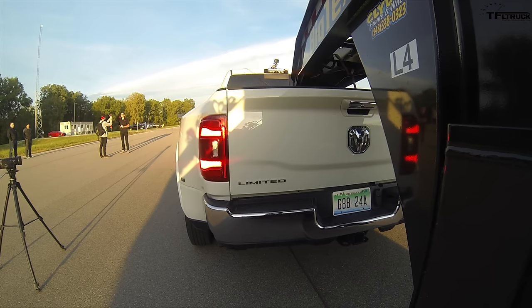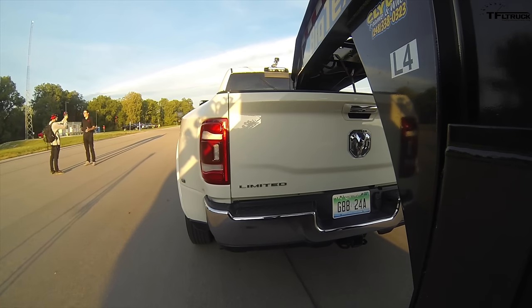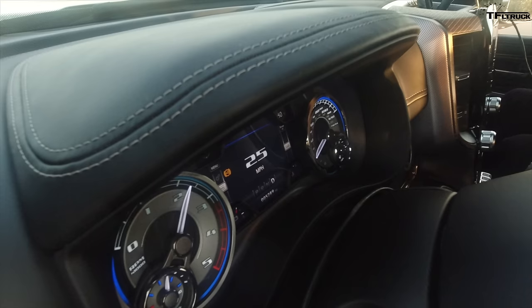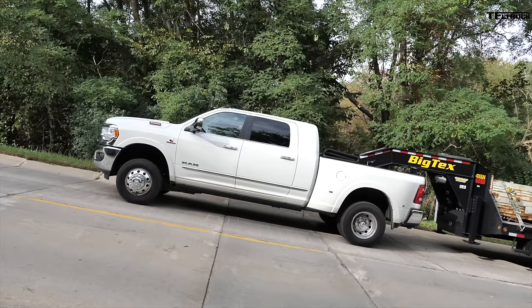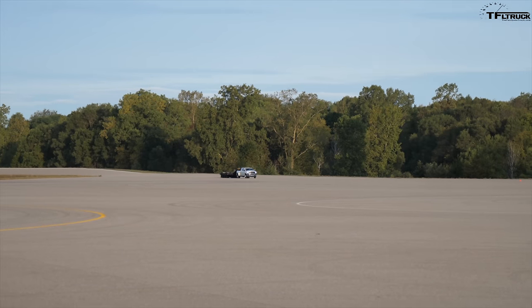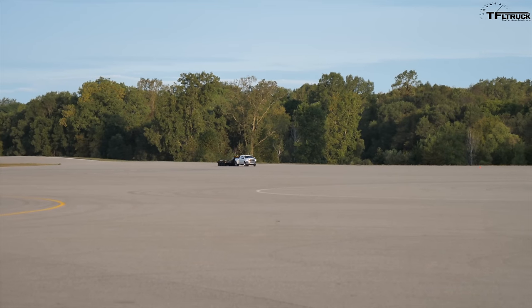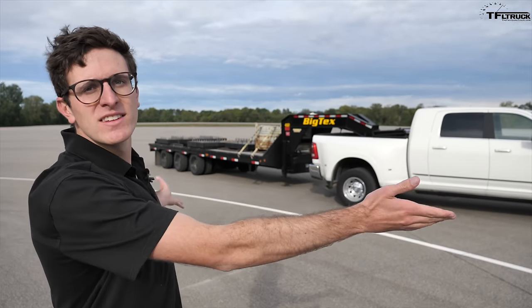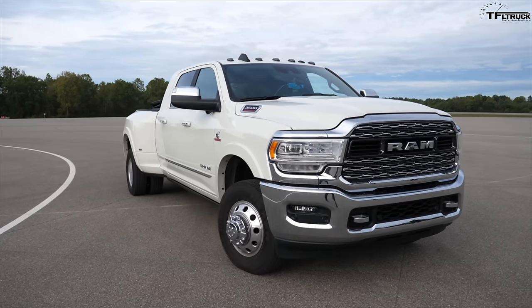Hey guys, welcome to the Fastlane Truck. Today we are talking about how your truck is rated to tow, what it can tow. Ram flew myself and a videographer out here to the Chelsea Proving Grounds to show us exactly how they test and rate their trucks. And they provided a brand new Ram 3500 megacab.